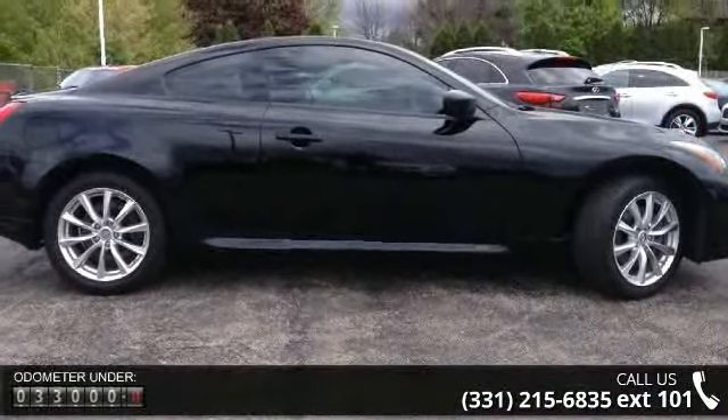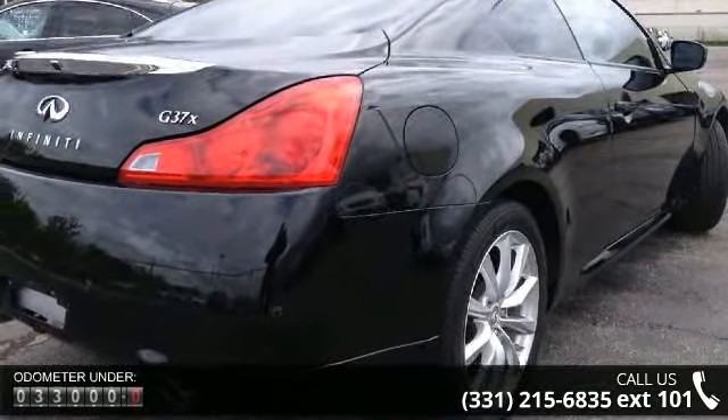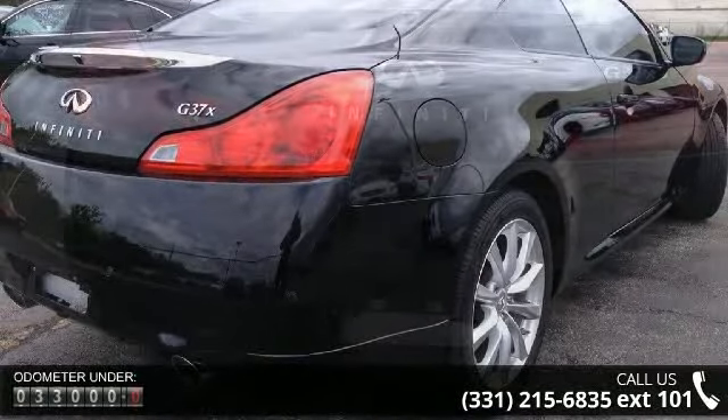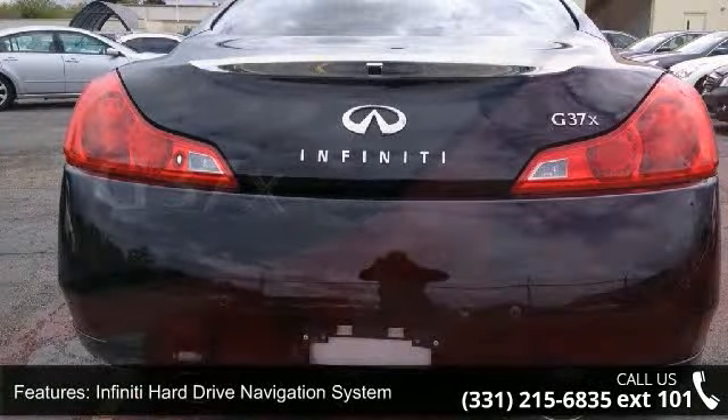Enjoy these notable features: Infiniti Hard Drive Navigation System, XM Nav Traffic, Premium Package, Navigation Package, 6 Speakers, and 9.3 Gigabytes Music Box Hard Drive.